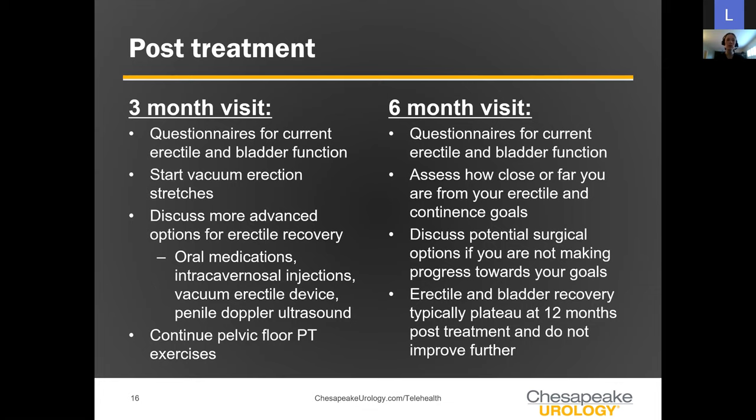You'll continue with pelvic floor physical therapy exercises — they're extraordinarily important. At the six month visit, we assess how close or how far you are from your goals. If there's been no progress and you've plateaued, we start thinking more aggressively about advanced options. However, if you're on a continued improvement trajectory, that can continue for up to a year after surgery, so there's still a lot of time to continue your recovery pathway.